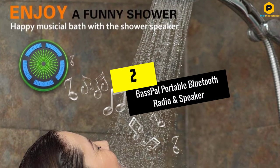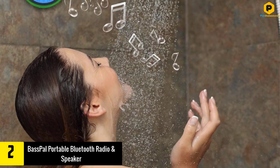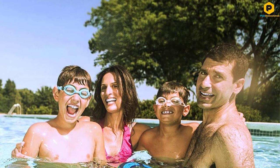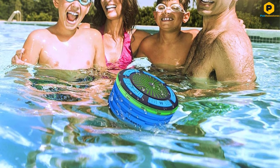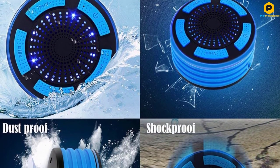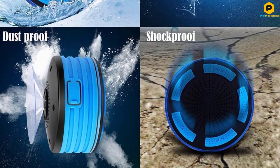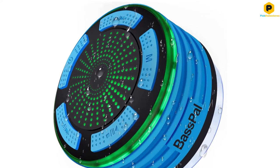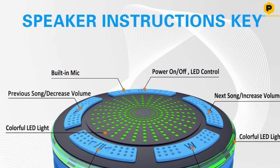At number 2, we have the Bass PAL Portable Bluetooth Radio and Speaker. Check out this model if you are looking for a practical speaker radio. Its resistance to humidity allows you to enjoy pleasant moments with friends or family at the pool, and it's also one of the best bathroom radios with Bluetooth. Thanks to IP67 technology, it can be used in places subject to humidity and water splashes. It is equipped with technology allowing it to be glued to a wall or mirror and also to float on water. This radio is equipped with a powerful speaker that sends out fair enough sounds with deep bass.